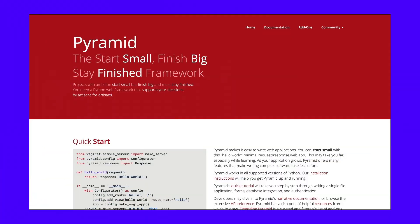Pyramid is a flexible and extensible web framework that's well-suited for both small and large applications. It's the sweet spot between a micro framework like Flask and a full-stack framework like Django. Pyramid includes the most common features you would need when developing a Python web application, but it lets you focus on only the components you need for your project.